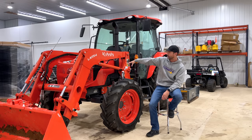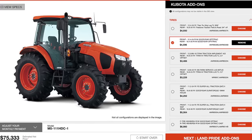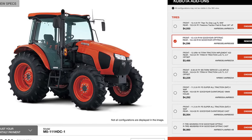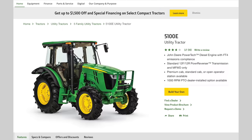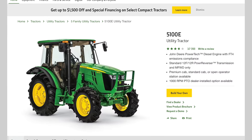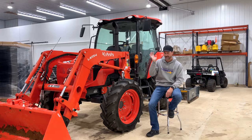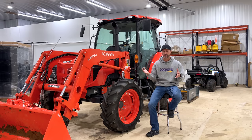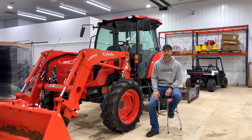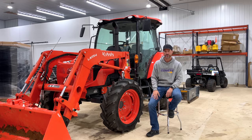This is the Kubota M4-D071, going to an M5-111, or the comparable John Deere 5100E — at least I think it's comparable. They also make a 5100M and 5100R; price points just keep going up. The 5100E is what I'm looking at. I was considering Coyote too, but there's just really nothing in the used market — very hard to find. So I've narrowed it down to the Kubota and the John Deere.